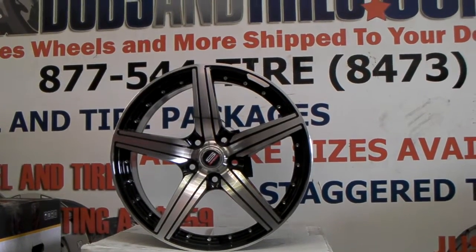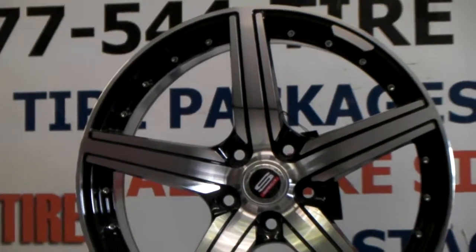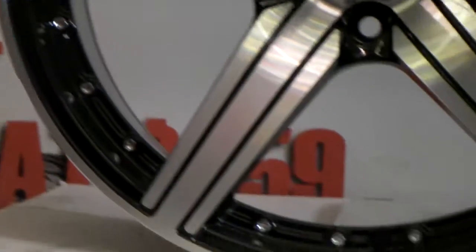You can find these online at DozenTires.com or call us at 877-544-8473. This is the 18-inch, and you can see the machine in black face with all the detail in there. Specs 1 does a pretty good job on all their finishes.